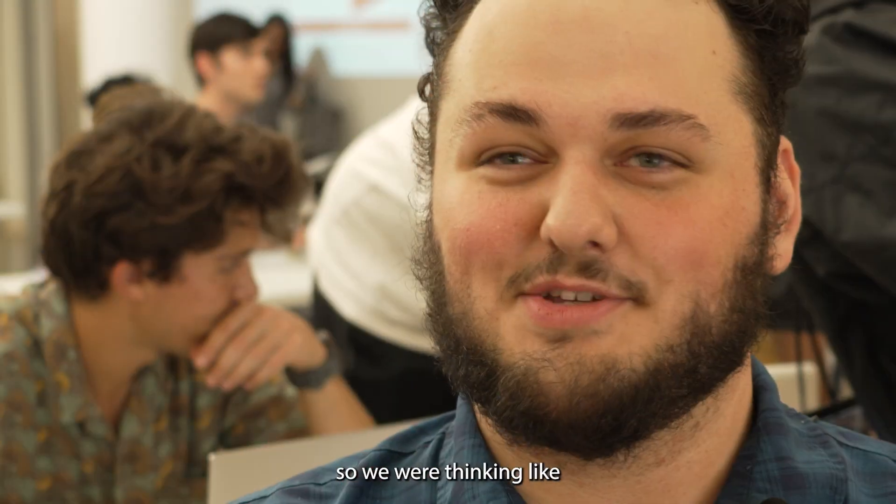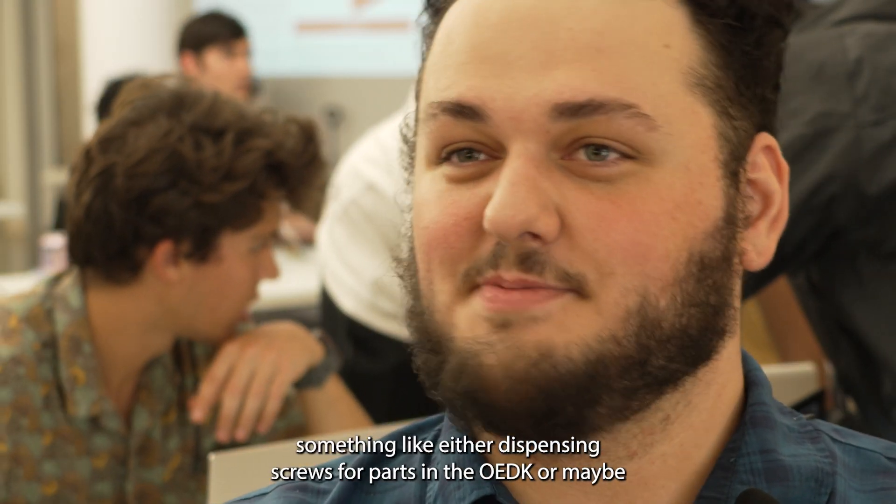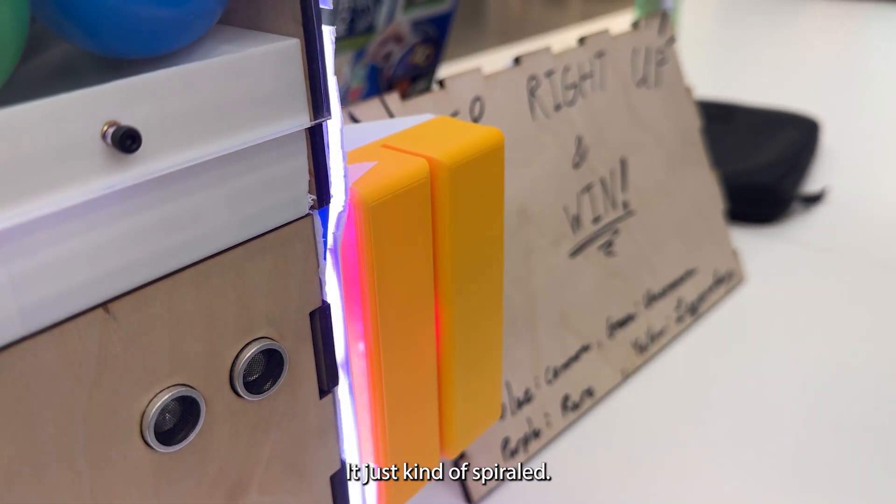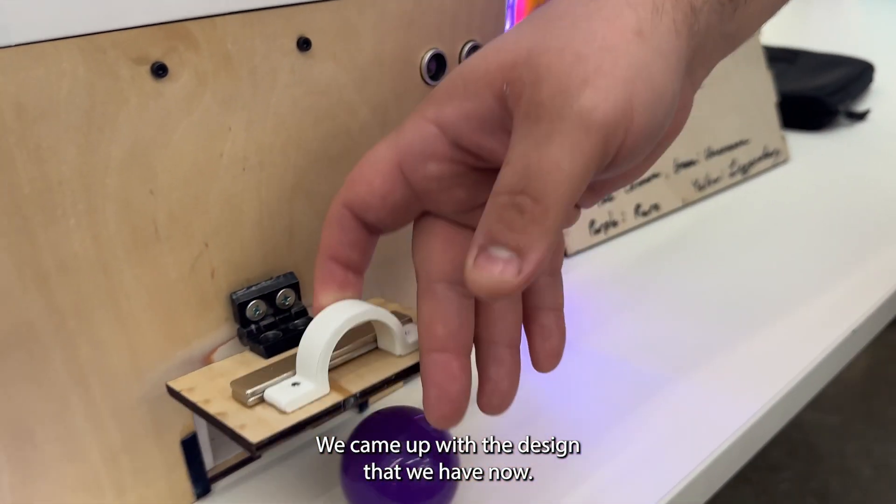Originally we wanted to do like a vending machine — thinking something like either dispensing screws for parts in the ODEC or maybe dispensing food like a regular vending machine. It just kind of spiraled and we came up with the design that we have now.